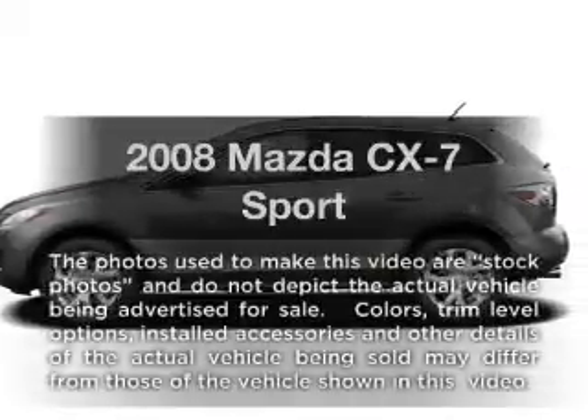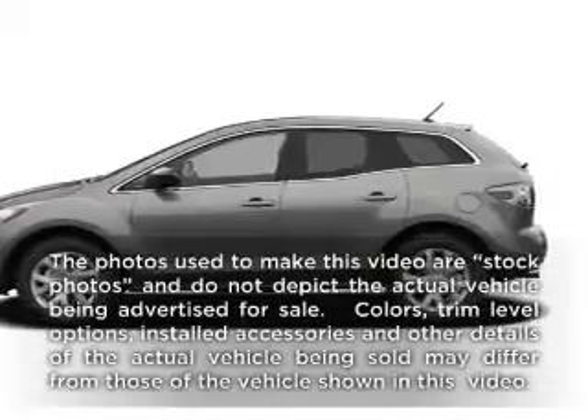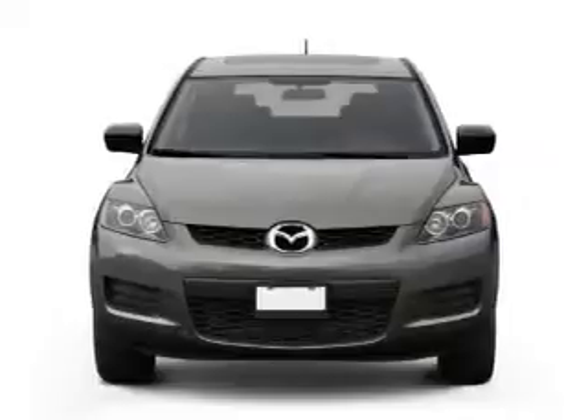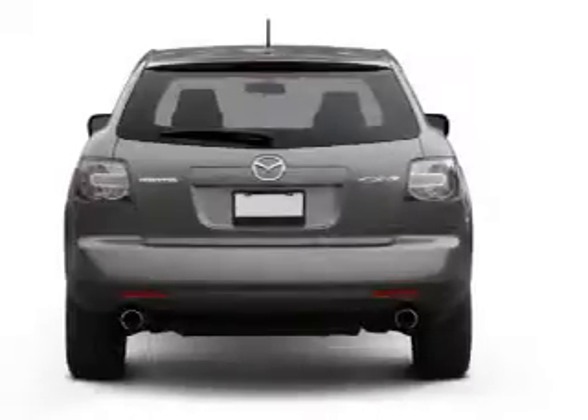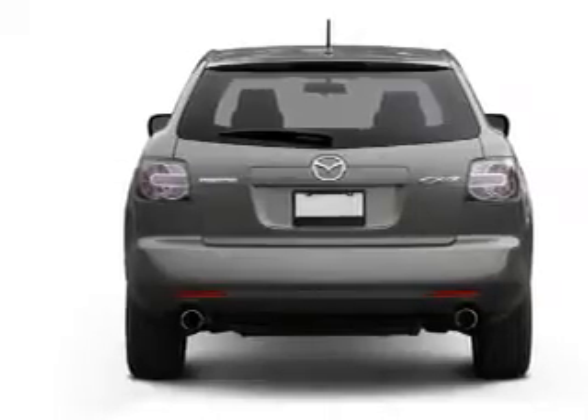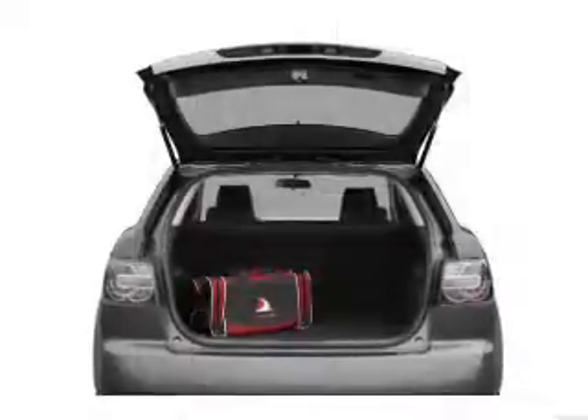Get noticed in this 2008 Mazda CX-7. This is the set of wheels you've been looking for. With an efficient four-cylinder engine that responds smoothly to its six-speed automatic transmission, the anti-lock braking system will help deliver you safely to your destination.